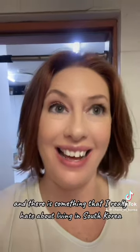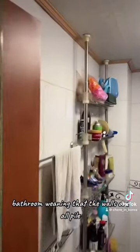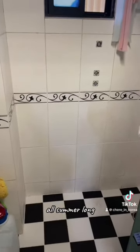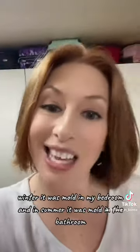There is something that I really hate about living in South Korea — the mold in the bathrooms. Our bathrooms are wet bathrooms, meaning the walls are all tile because everything just gets wet. That's not really the problem. The problem is that South Korea is very hot and humid, and it is really a harbinger of mold all summer long. Last year I mentioned this and got a ton of suggestions — I tried some, but I think it's just one of those things you have to learn to deal with. There's some mold in that bathroom. My husband and I do clean it often, but what can you do? In the winter it was mold in my bedroom, and in the summer it's mold in the bathroom.